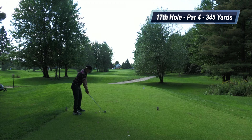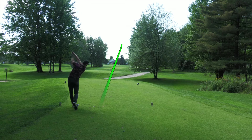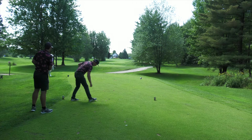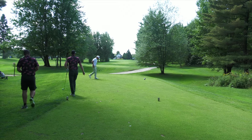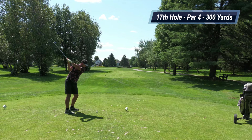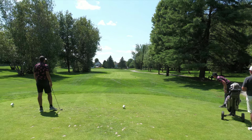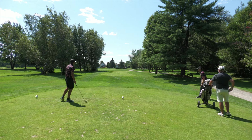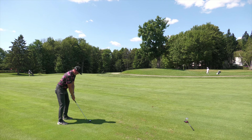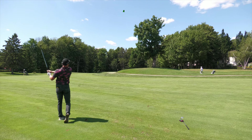The 17th hole is a par four, 345 yards, dogleg right. I'm hitting four iron off the tee to get past the corner and leave a wedge in — good strike, ends up left side of the fairway. Matt hits a seven iron off the tee — this hole is only 300 yards for him — but he pushes it pretty significantly to the right. I have 124 yards in, hitting a controlled gap wedge to this front-right flag, wanting to land it just past and spin it back down to the front of the green.